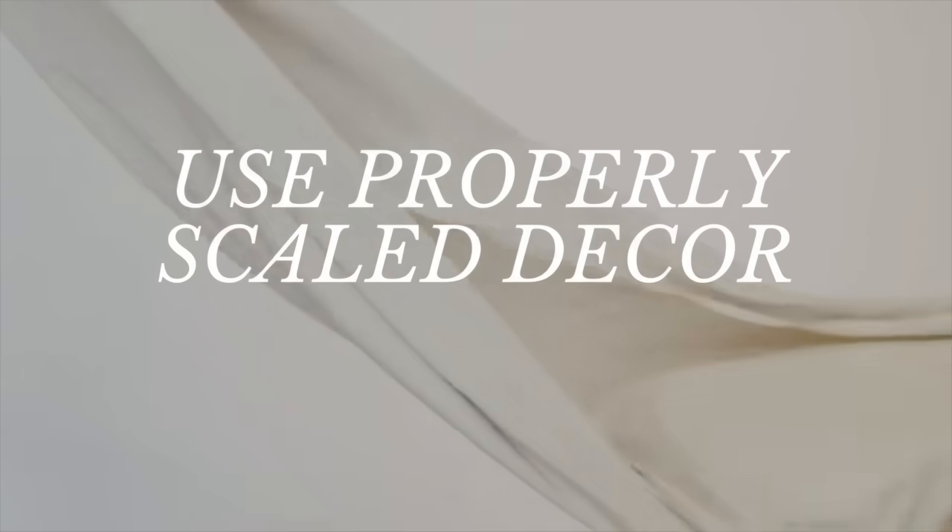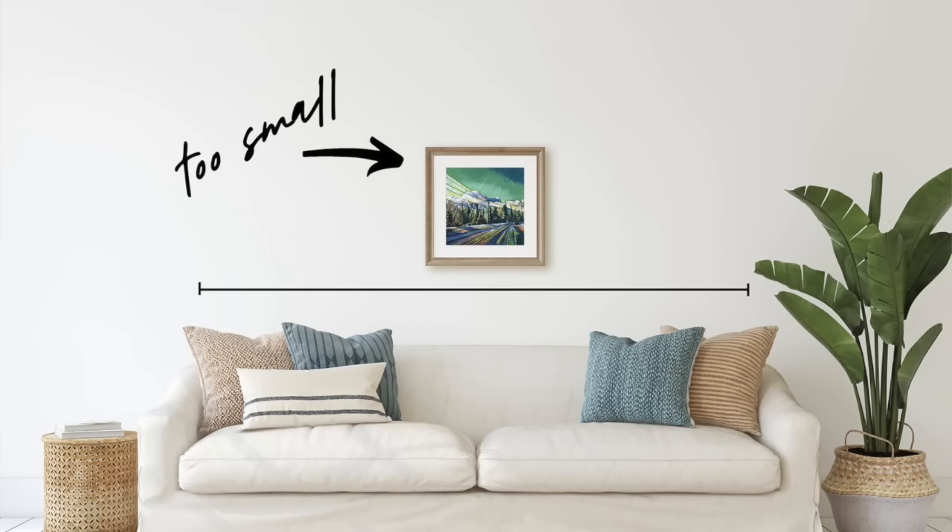Number three: use properly scaled decor. Using properly scaled decor is essential in interior design to ensure that furnishings and decorative elements harmonize with the size and proportions of a room. Oftentimes, people are afraid to go large with their decor items or furniture. They choose art that is way under scale, hang their drapes too low, and choose lamps that are too small. It's a very common theme when I go to see clients for the first time, but it goes back to the balance we talked about with the rule of three.